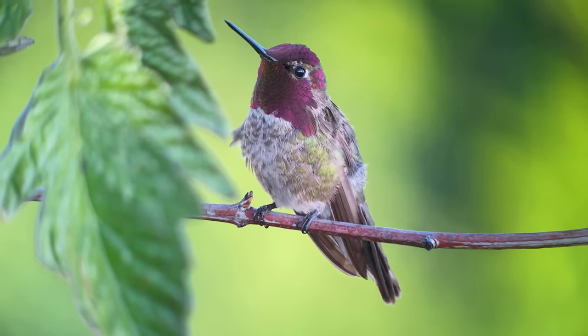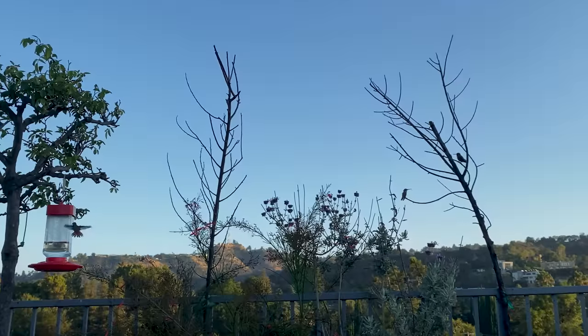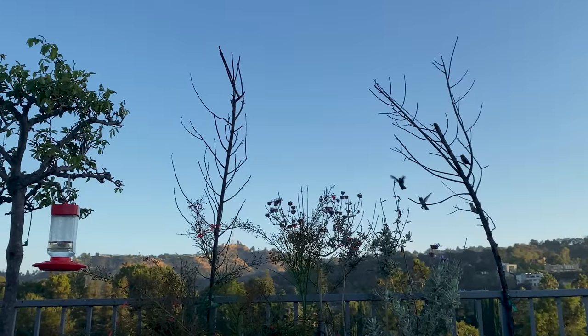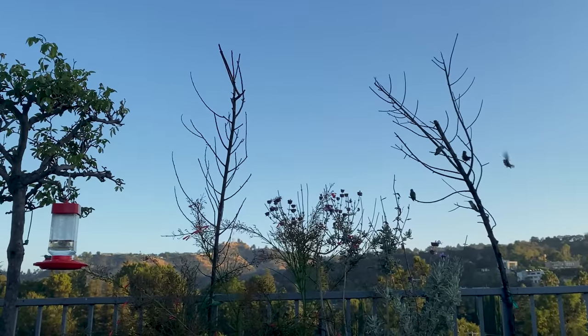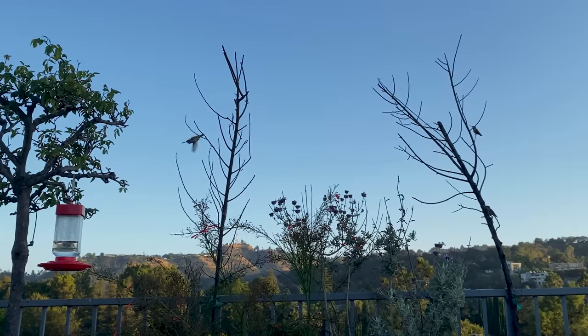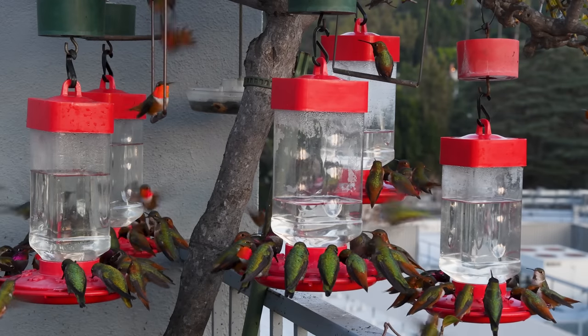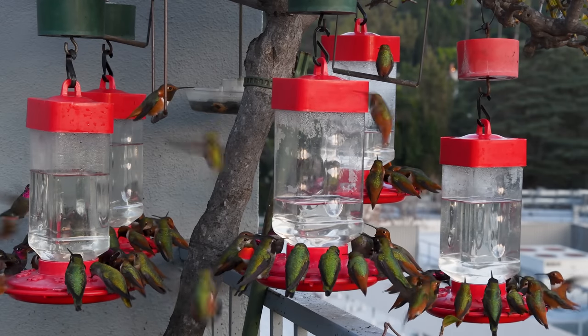If you want to bring your hummingbirds down to a spot where you can watch them, provide perches for them. I have lots of dead tree limbs tied to the railings between my feeders, and the birds perch on them all the time. I also hang little swings from Pop's Birding Company between the feeders, and the birds love to sit on them.